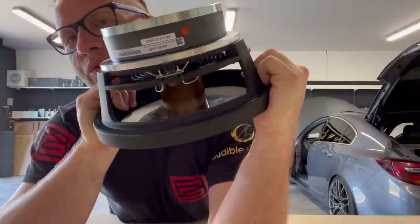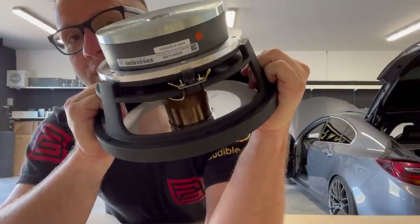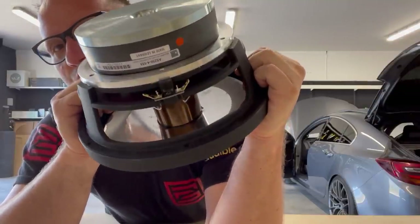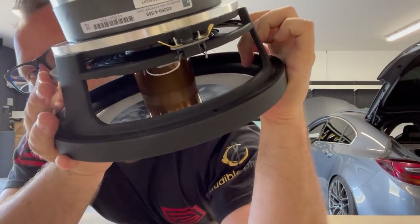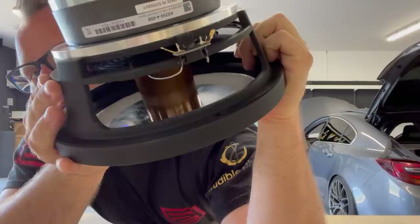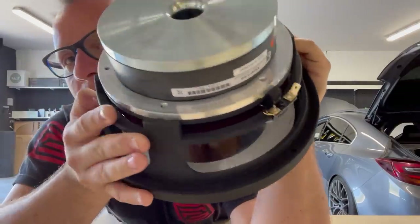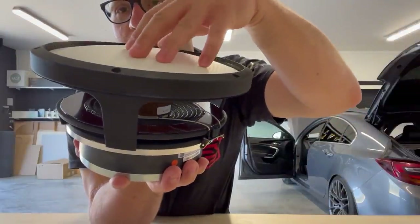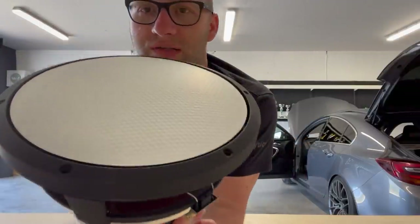People may ask about the terminals — those terminals are absolutely fine. I'd rather have those than spring-loaded terminals; you can solder on them, you can crimp on them, whatever you want. The real magic is that this driver has the surround inside — it's hidden. Similar to the solution Hybrid speakers use, the surround is inverted. So when the driver moves, the surround is never seen from the front.